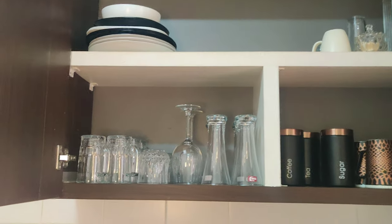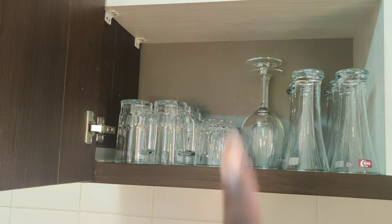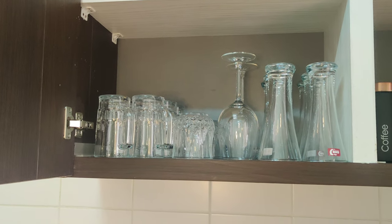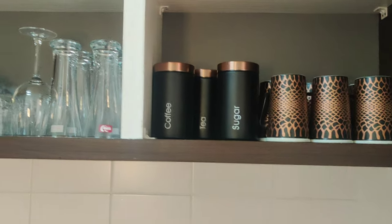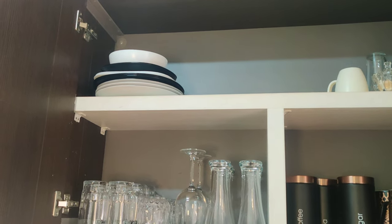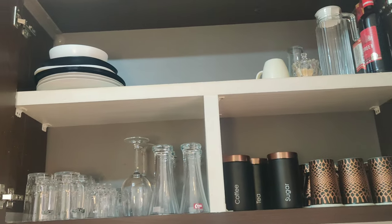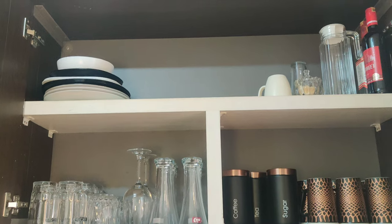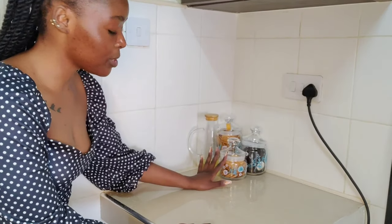So guys, that's how everything turned out. The camera is not doing it justice — they look so amazing! Down here I have my glasses, the water glasses. I only have two wine glasses and I'll add more with time. On this side I have the mugs and the coffee, tea, and sugar canisters. Up there I have my plates — I don't have enough yet but I'll add them with time. Tell me what you think! Have you ever envisioned something and then the outcome is totally different from what you imagined? That's how this turned out.